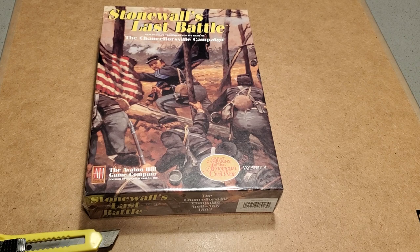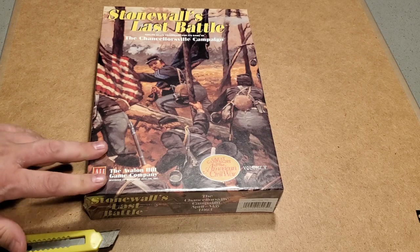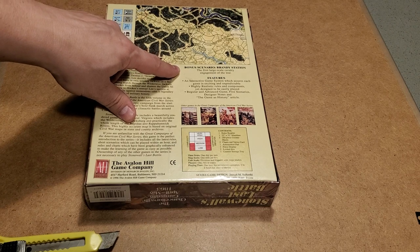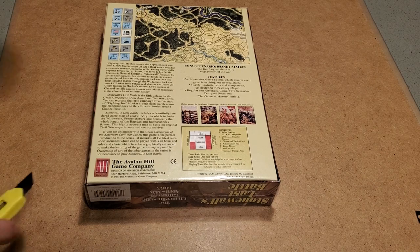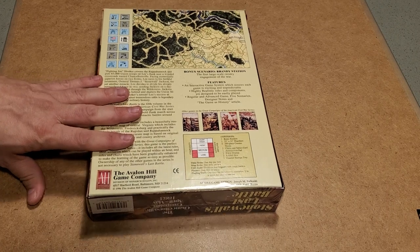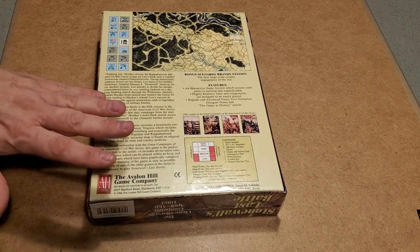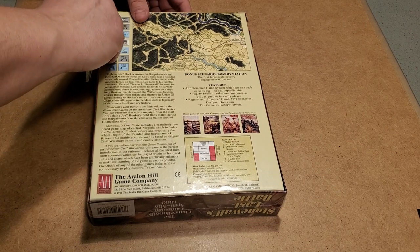It is Volume 5 in the Great Campaigns of the American Civil War series, and it is, of course, the Chancellorsville Campaign. At least until Hood Strikes North comes out, this is the smallest game in the series — a one-map campaign. It includes a bonus scenario, the Battle of Brandy Station, which is the largest, first large-scale cavalry engagement of the war. This is from the series designed by Joe Balkoski, but it is a game design from Ed Beach. It does have either a map with a lot of overlap with one of the Stonewall Jackson's Way maps, or is identical to the Stonewall Jackson's Way maps.